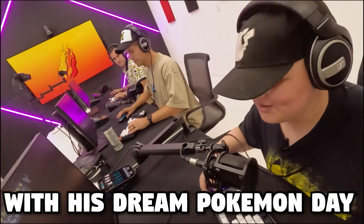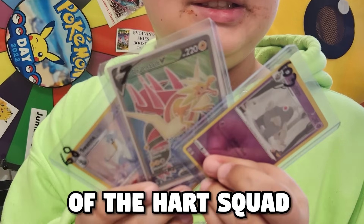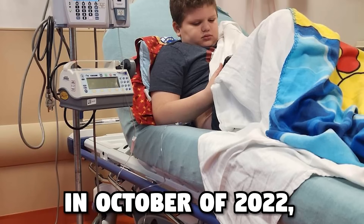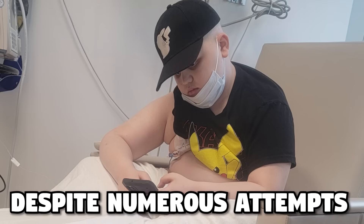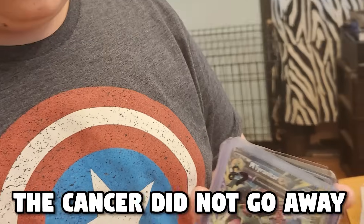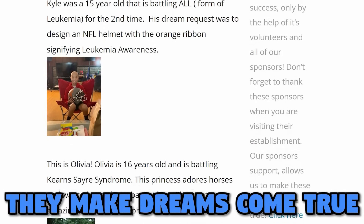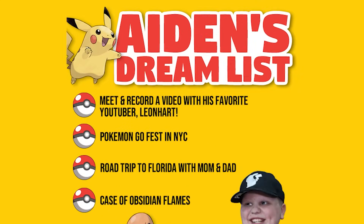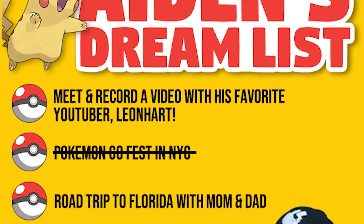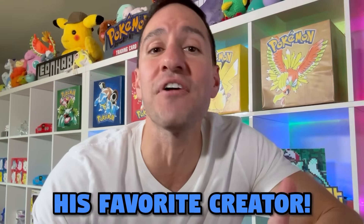I surprised a fan with his dream Pokémon day, but there's more to the story. Meet Aiden, a 10-year-old member of the Heart Squad who loves collecting Pokémon cards, Minecraft, and Pokémon Go. In October of 2022, Aiden was diagnosed with stage 4 pancreatic cancer. Despite numerous attempts at treating it, the cancer did not go away. An organization called Jamie's Dream Team reached out to me — they make dreams come true for children suffering from severe medical conditions. Jamie's Dream Team helped Aiden put together a list of dream activities, and at the very top of the list was to meet and do a video with me, Leonhardt, his favorite creator.